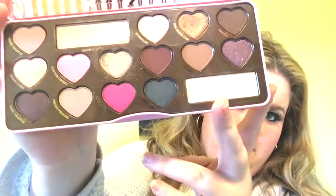This is what it looks like. These are the eyeshadows. And this is probably, out of all of the Too Faced Chocolate palettes, my favorite.